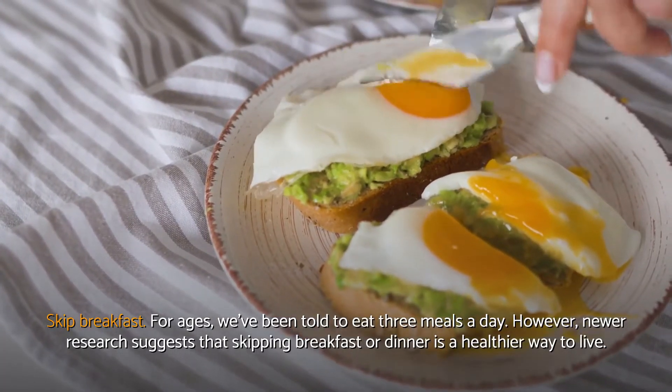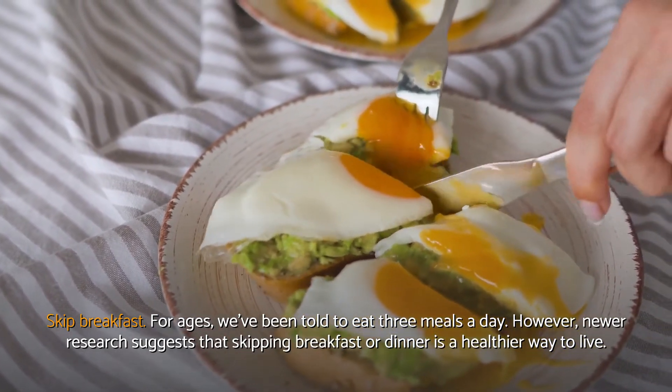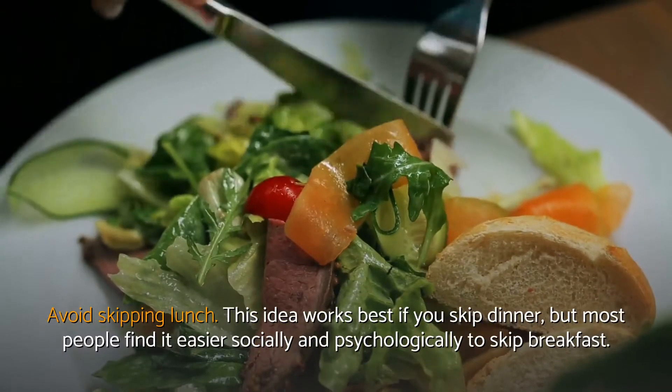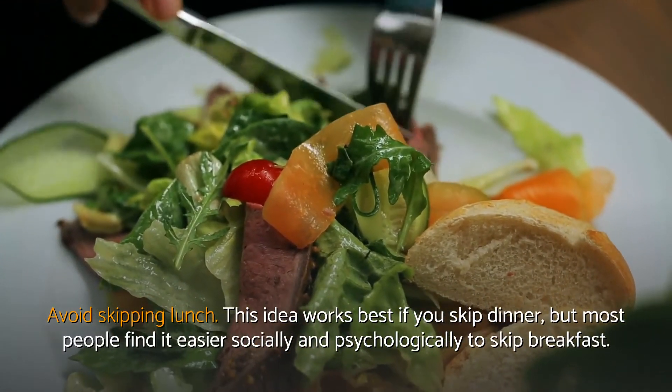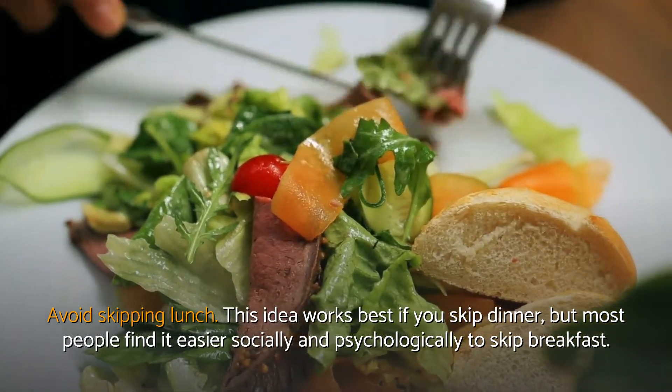Skip breakfast. For ages, we've been told to eat 3 meals a day. However, newer research suggests that skipping breakfast or dinner is a healthier way to live. Avoid skipping lunch. This idea works best if you skip dinner, but most people find it easier socially and psychologically to skip breakfast.